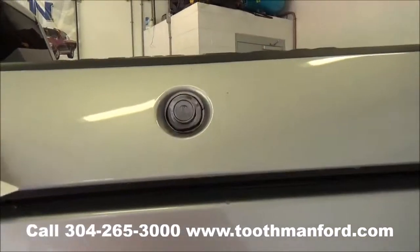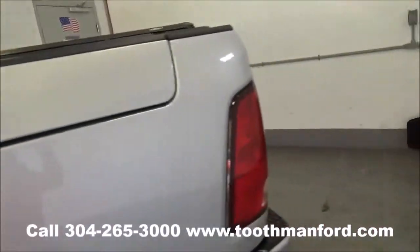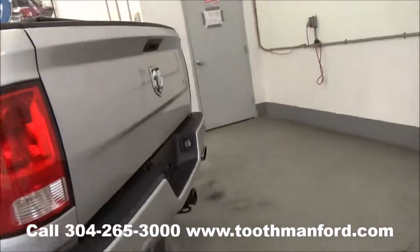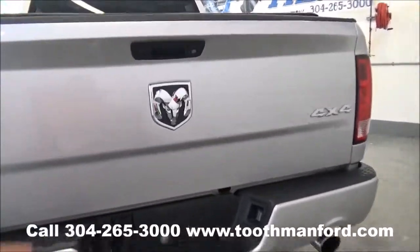It has the Ram toolboxes on both sides of the truck. It has a bed liner, a bed cover, a backup camera, dual exhaust, and a tow package.